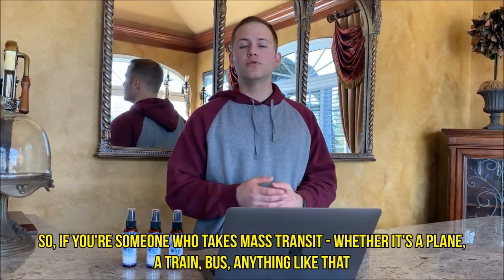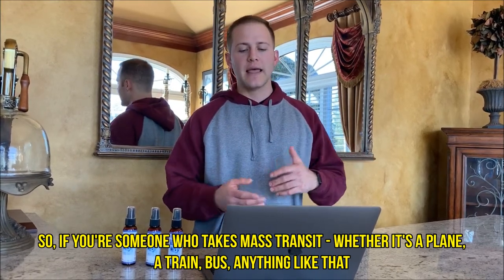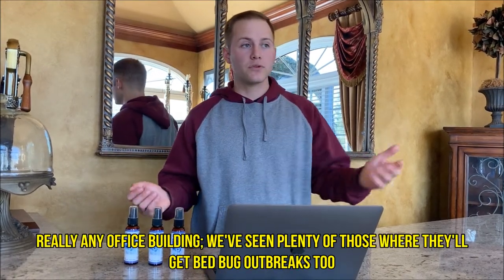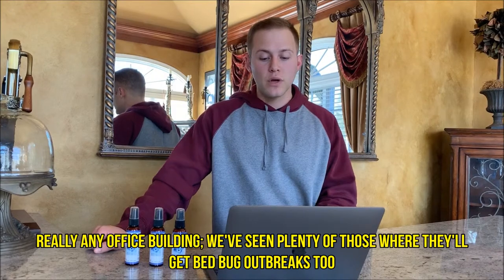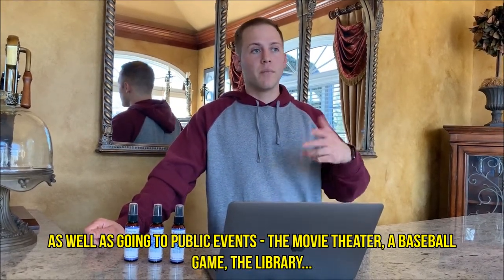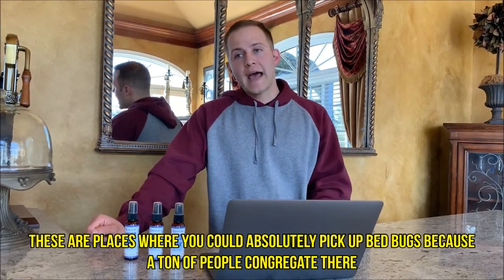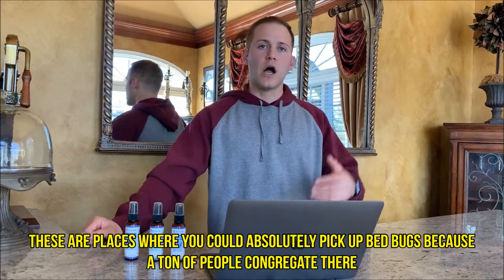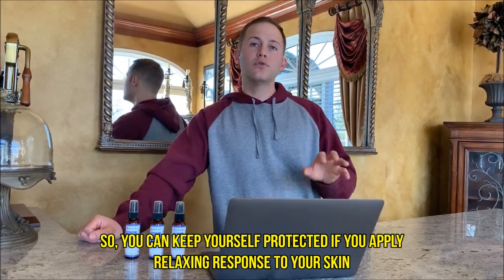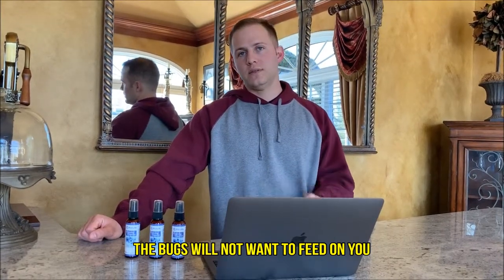If you're someone who takes mass transit — whether it's a plane, train, or bus — or if you have a job where you could be exposed, like any office building where bed bug outbreaks happen, or if you go to public events like a movie theater, a baseball game, or the library — these are all places where you can absolutely pick up bed bugs because a ton of people congregate there. If you apply Relax and Response to your skin, the bugs will not want to feed on you.